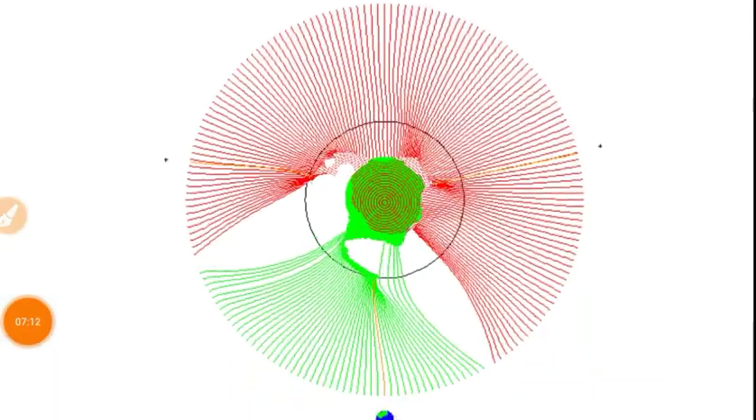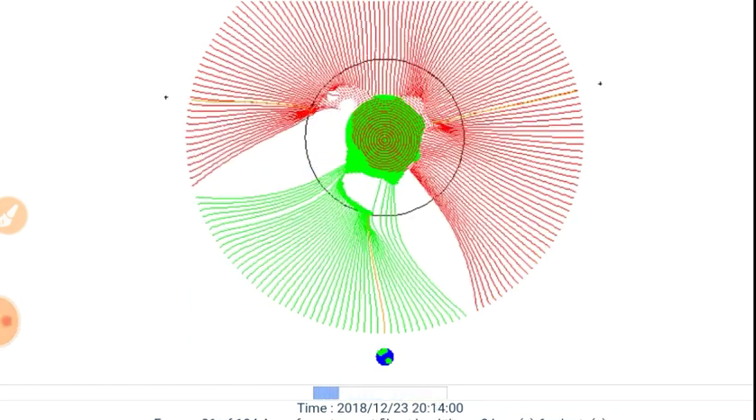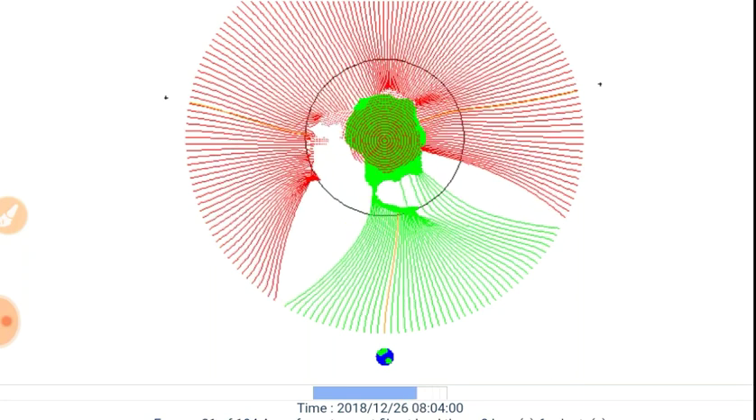We were incorrect yesterday — we thought this crossing was already occurring. However, this portion of the current sheet appears to be fanning out, delaying that crossing.